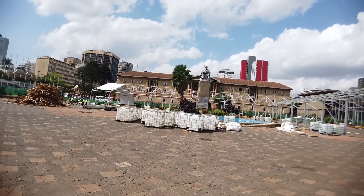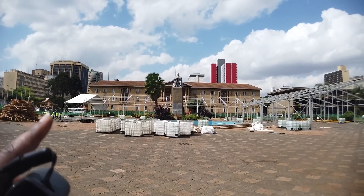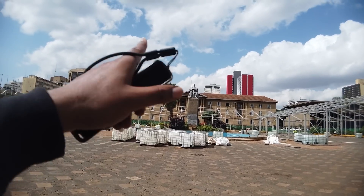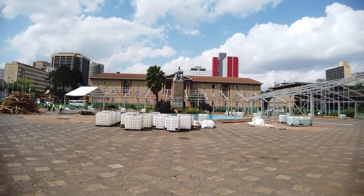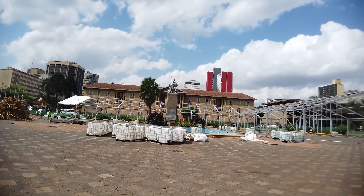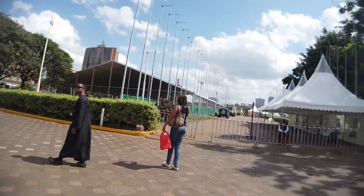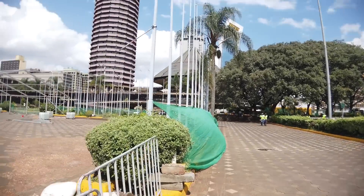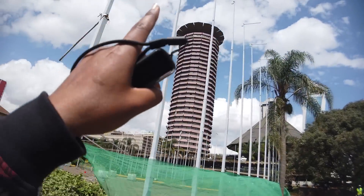I wanted to show you this monument here — it's very important to Kenyan history. This was their first president, Jomo Kenyatta, as he sits on his throne right there. I wanted to get closer but I can't because they're doing renovations and security is telling me not to go in.